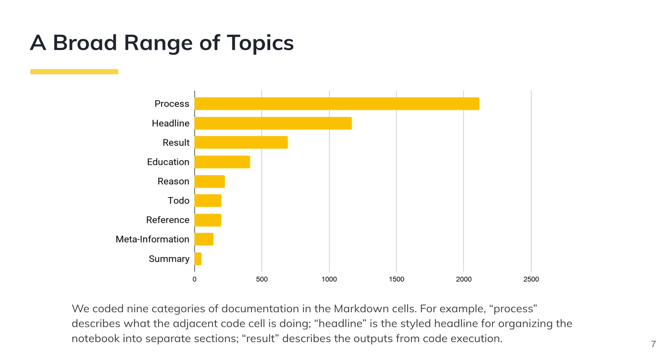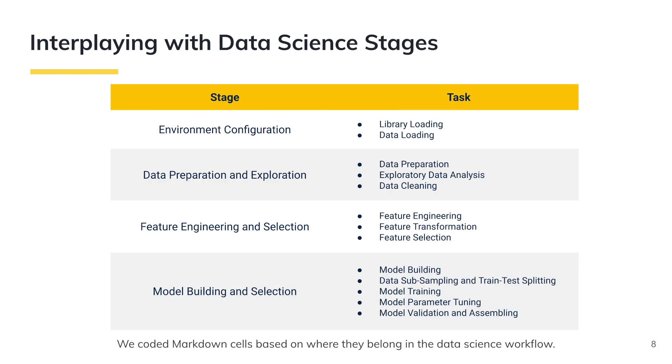Data science documentation covers a broad range of topics and purposes. We coded nine categories of documentation in markdown cells. For example, "process" describes what the adjacent code cell is doing; "headline" is the styled headline for organizing the notebook into separate sections; "result" describes the output from code execution; and "reason" explains results or critical decisions. Lastly, we find that notebook documentation interplays with the stages of the data science life cycle. We coded markdown cells based on where they belong in the data science workflow. We find that Kaggle competition problems contain clearly defined project goals and datasets. At the finer-grained task level, notebook authors create more markdown cells for documenting exploratory data analysis tasks and model training tasks, while the rest of markdown cells are evenly distributed along other tasks.